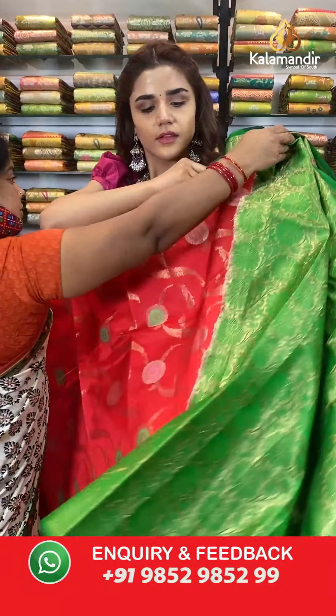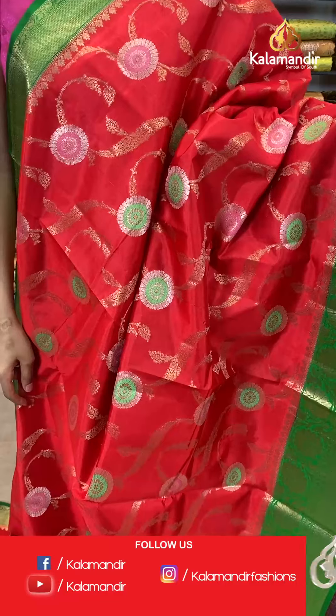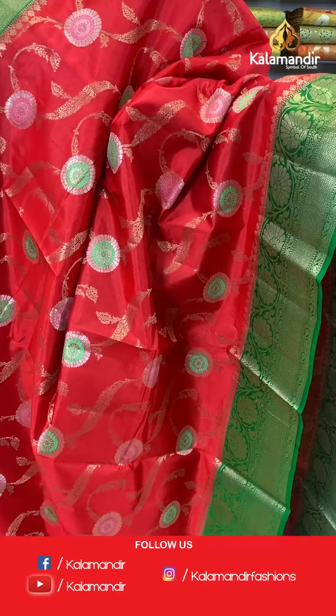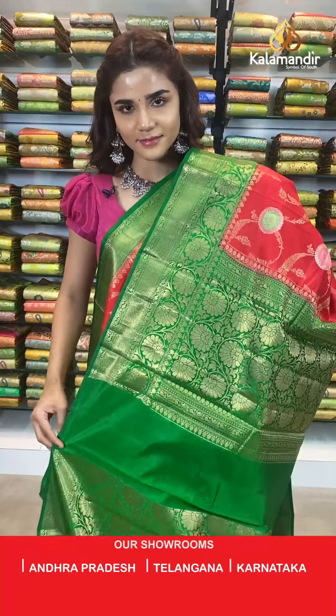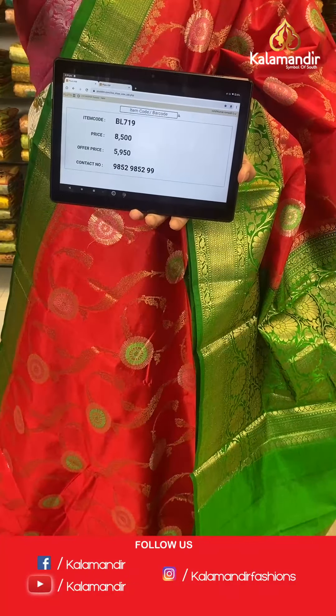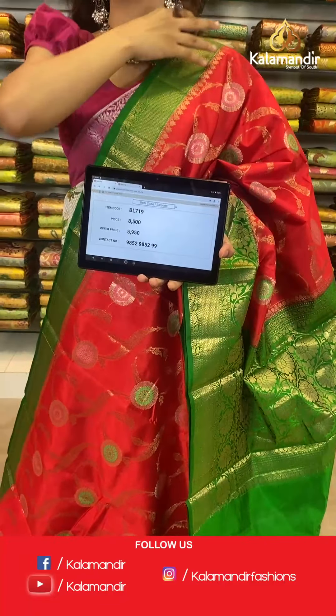On to the next saree — another shade in the same pattern, dark green and dark red. The body has beautiful floral gel, a contrast border, contrast zari woven pallu, and a contrast border blouse. The item code is BL719, offer price 5950 rupees. Take a screenshot and send to number 9852 985299.